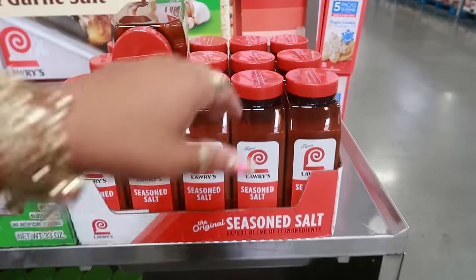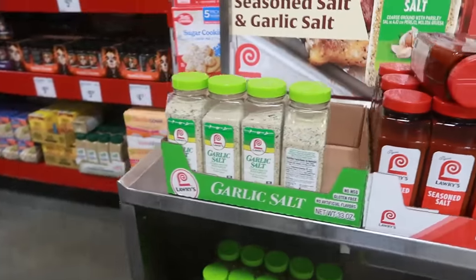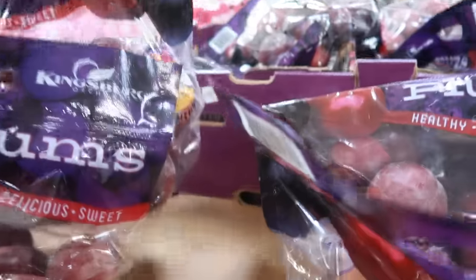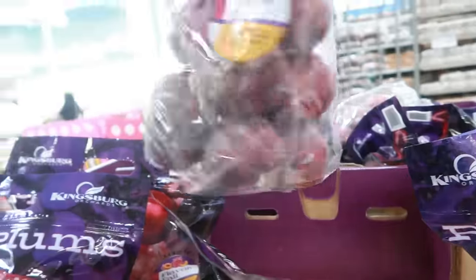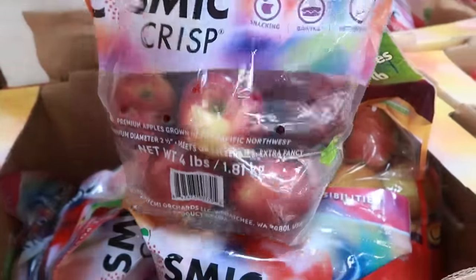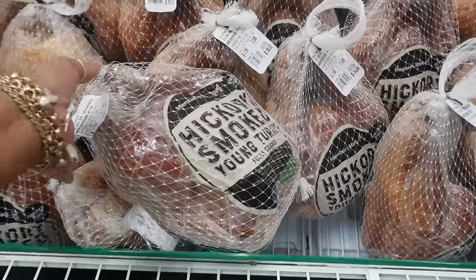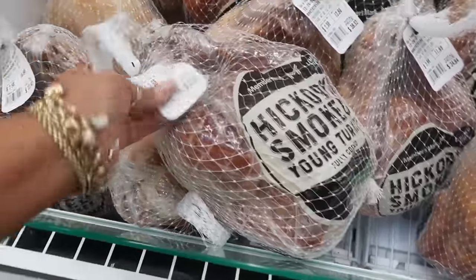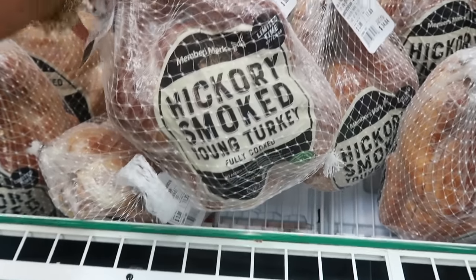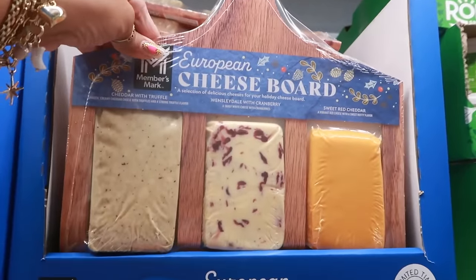Lawry's seasoning salt is on sale for $5.48 and the garlic salt is still $8.98. I'm going to pick up a bag of plums for $6.62 — three and a half pounds. Cosmic Crisp apples — I don't think I've heard of those. They're nice and big, $5.42 for four pounds. Here are some hickory smoked young turkeys at $2.98 a pound — this one right here is $33.91. Fully cooked already.